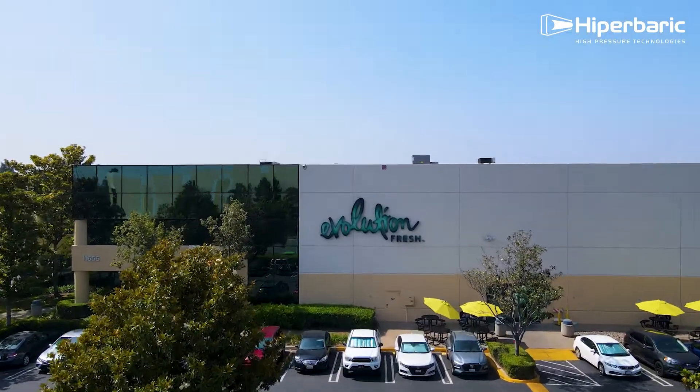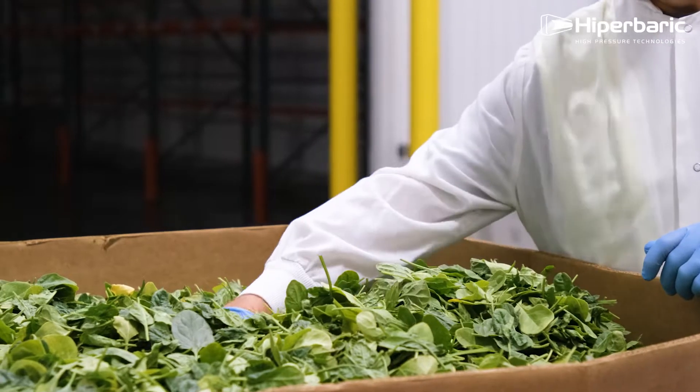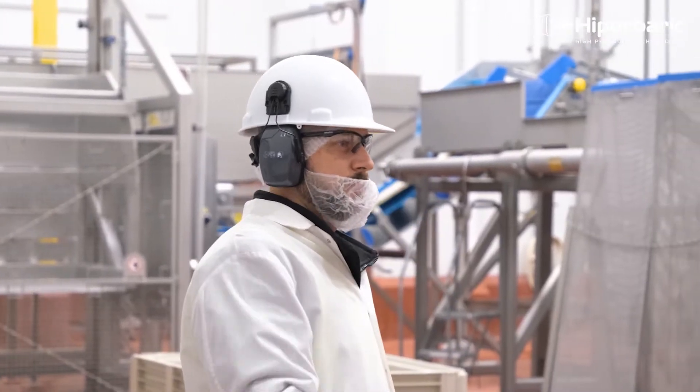The quality of Evolution Fresh juice is bar none the best. We have the best ingredients, we have the best partners that are creating these beverages and blending them, making sure that the customer gets the best end product.